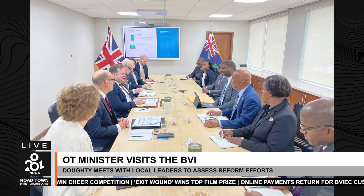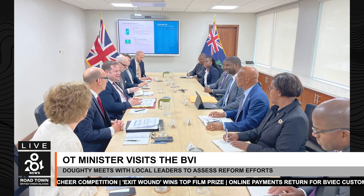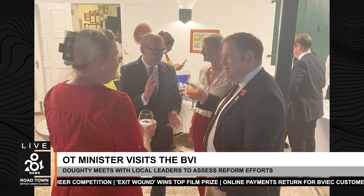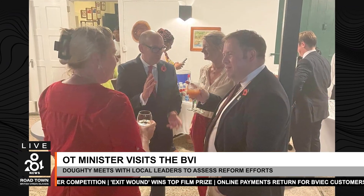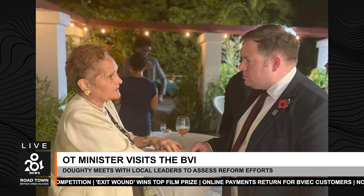Welcome back everyone. The Right Honorable Stephan Doughty, the United Kingdom's Minister of State for Europe, North America, and Overseas Territories, is visiting the Virgin Islands from November 4th to the 6th, 2024. Doughty's visit focuses on assessing the territory's progress in implementing governance reforms and financial transparency measures in response to the Commission of Inquiry recommendations.